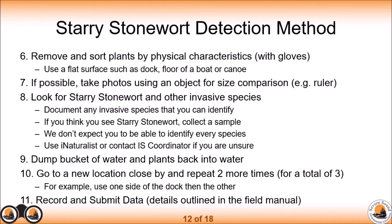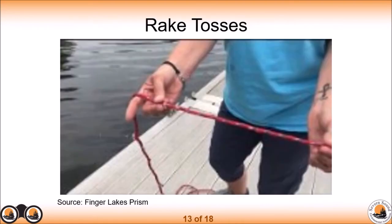Once finished with your rake tosses, record and submit your data — details will be provided in the field manual. I don't have my own video to explain the rake toss yet, so I borrowed someone else's. This will show similar methodology to what you'll be doing. This video is from the US, so be aware some species may look different, and I don't expect you to identify every species as she does — just sort the plants based on physical characteristics you can observe.